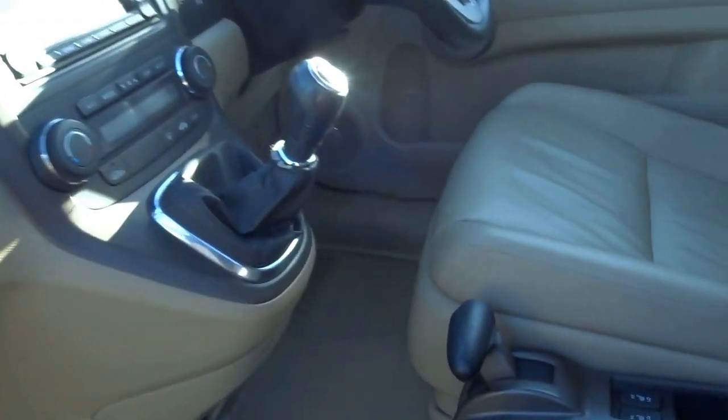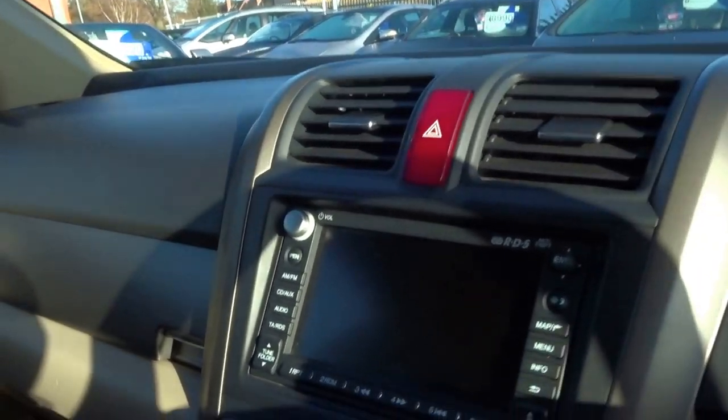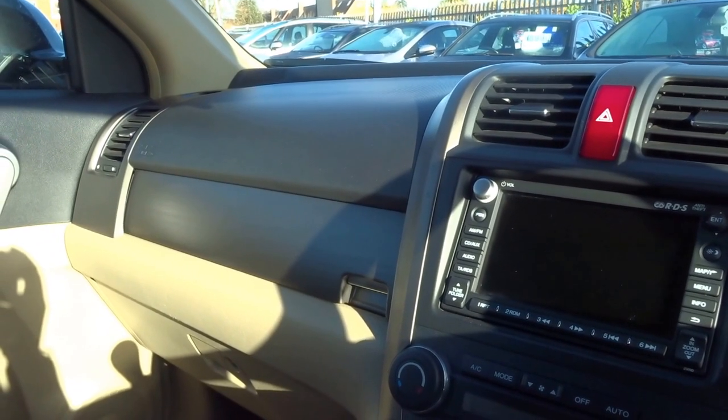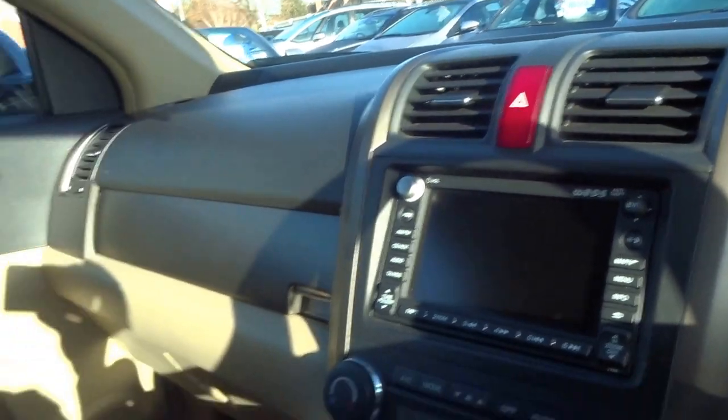I can actually get in the passenger side and shoot across into the driver's seat. It's got the full satellite navigation, it's got the Xenon headlights, comes with the satellite navigation disc, seven service stamps, two keys.